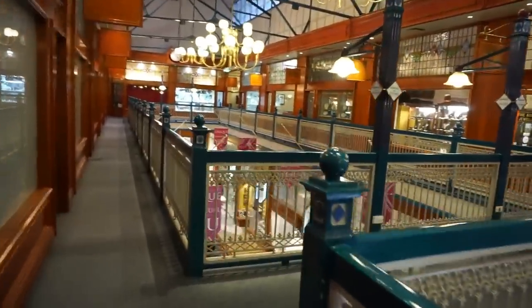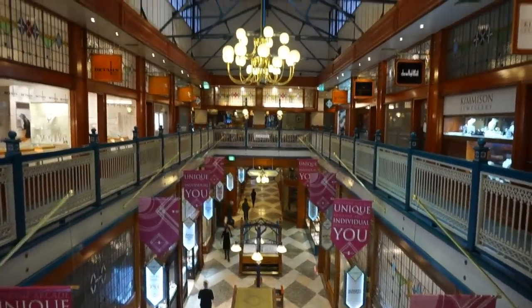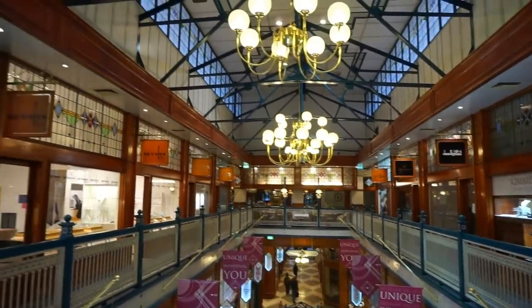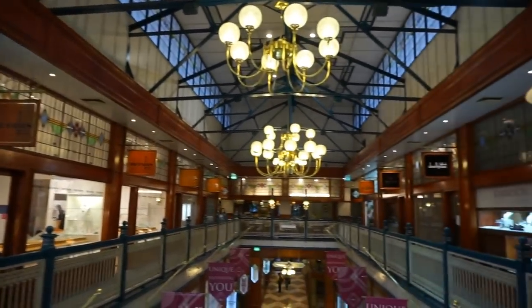This is Vic. As we're exiting the shopping arcade and trying to go down to the basement — if I don't make it to the basement, goodbye and thank you for joining me. Here's a beautiful view of the Brisbane Arcade. Bye bye!